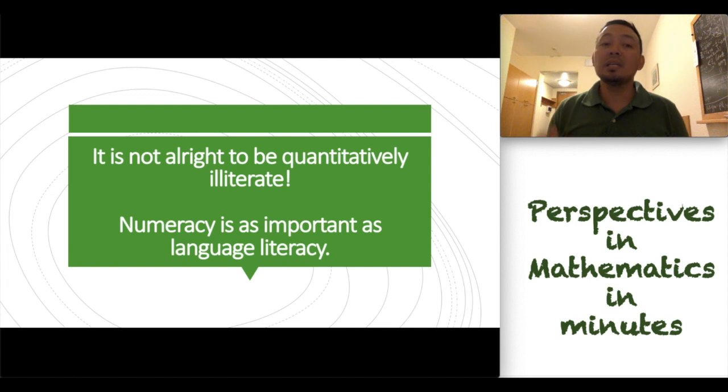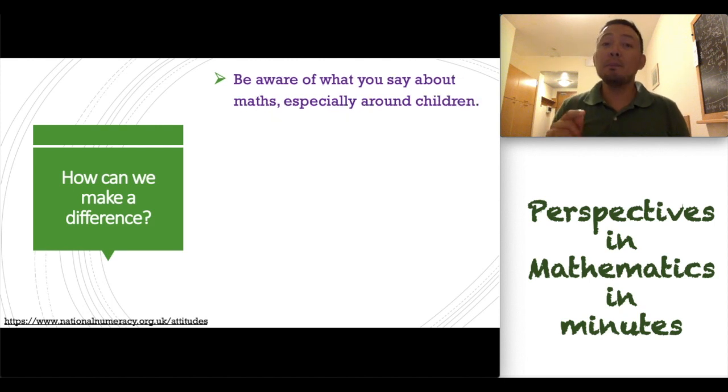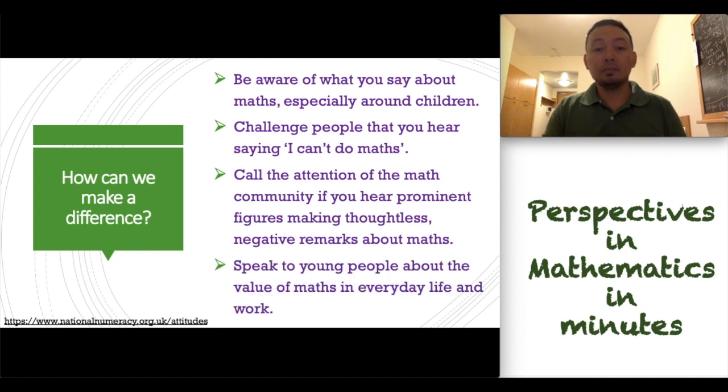I'm going to say a bold statement: it is not alright to be quantitatively illiterate. Numeracy is as important as language literacy. How can we make a difference? This is from the National Numeracy Program in the UK. First, be aware of what you say about mathematics, especially around your children. Challenge those people that you hear saying "I cannot do mathematics." Call the attention of the mathematical community if you hear prominent figures making thoughtless, negative remarks about mathematics. And speak to young people about the value of mathematics in everyday life and in their work.